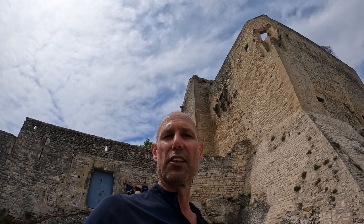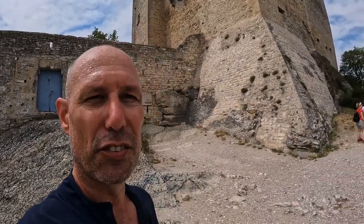Now I'm on top of the hill of Vaison La Romaine. You can see behind me the medieval château which is overlooking the whole valley. Let me show you a 180-degree view — beautiful.